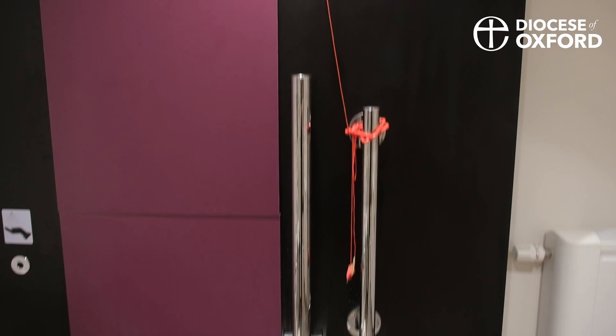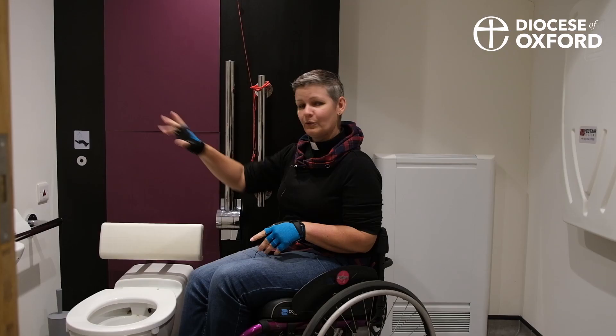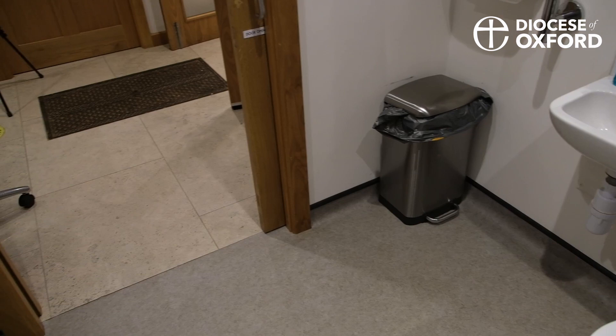If you do need any kind of extra assistance, there is a pull-down bar here. You'll also notice that the pull-down bars and the handrails are stainless steel — a different color contrast to the wall — so you can see where they are if you're visually impaired. And also the floor is grey, the walls are white. Again, that color contrast is really important.